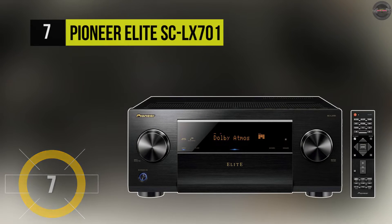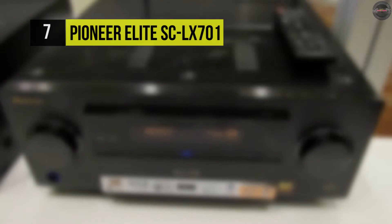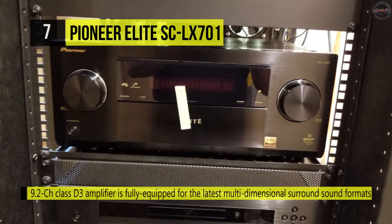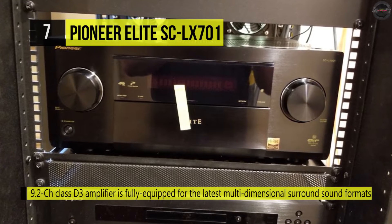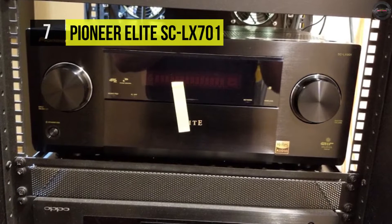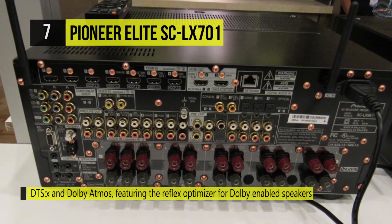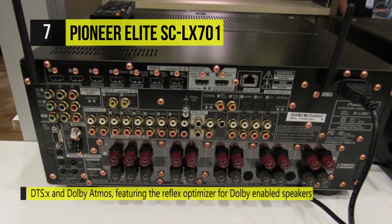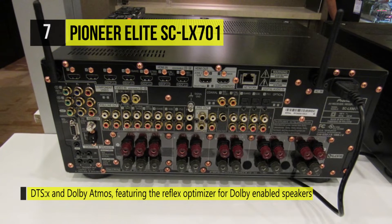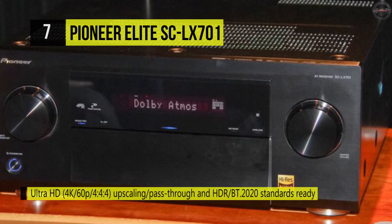Up next, we have the Pioneer Elite SC-LX701. This receiver has Bluetooth and Apple AirPlay built in for wireless connection to your compatible smart device. The output goes up to 135 watts per channel at 8 ohms and features MCACC sound optimization to tailor the sound to your environment. It supports Dolby Atmos and DTS:X object-based audio formats to create a more three-dimensional sound space. It has eight HDMI inputs and two outputs, and supports 4K, 3D, and ARC.